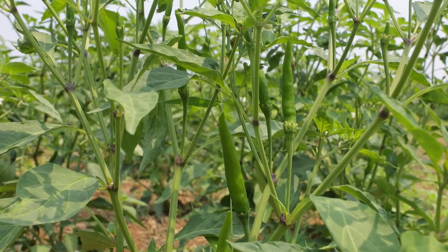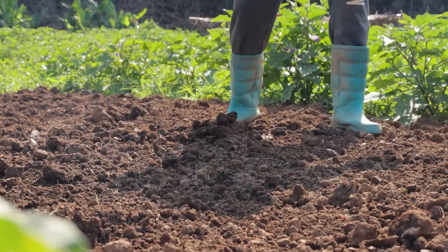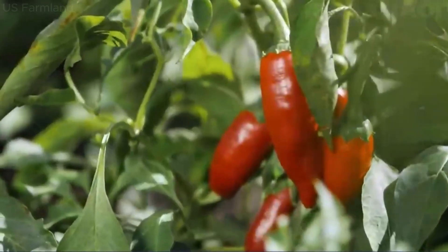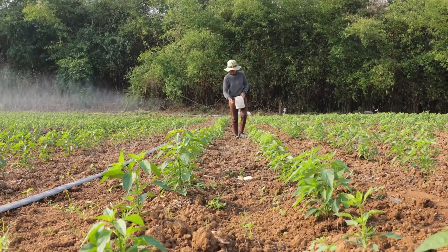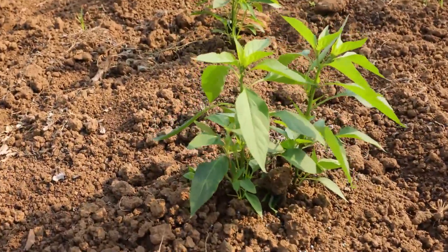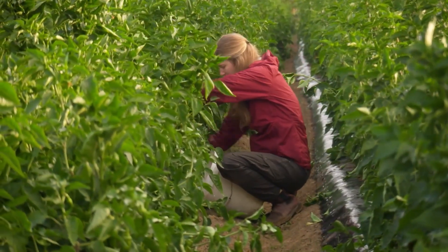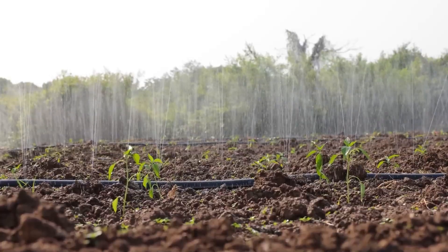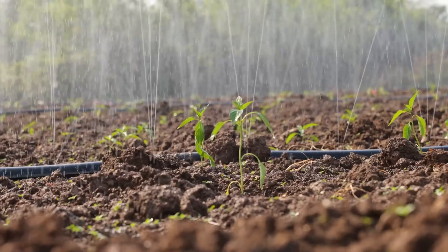Now, how does this fiery tale begin? It all starts in the soil, the very foundation of our chili adventure. Preparing the ground for chili peppers is much like an artist preparing their canvas. Farmers work with dedication, ensuring the soil is rich and fertile. They employ modern agricultural techniques like drip irrigation, which provides each plant with just the right amount of water, drop by drop, ensuring no waste and optimal growth.